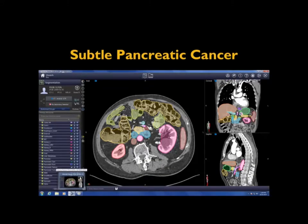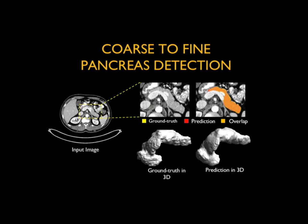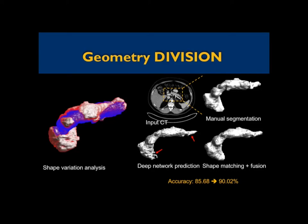Then we said: okay, we can find the pancreas — now let's find tumors. Our goal is to look at 1,000 pancreatic adenocarcinomas; we're up to over 700. The same process: train the computer to outline all organs, then outline the tumor. This takes about four hours — it's painful and expensive, but it is critical to the success of our endeavor. Here's a small tumor shown in red, with nicely rendered coronal and sagittal views. We use a coarse-to-fine pancreatic detection algorithm: first define and detect the pancreas in a coarse way to see most boundaries, then analyze individual parts to focus on the details of the gland. This coarse-to-fine approach is very good for identifying changes such as tumor.